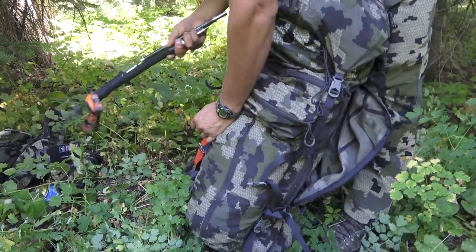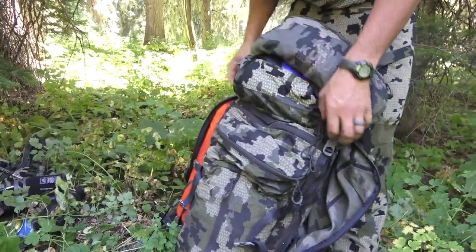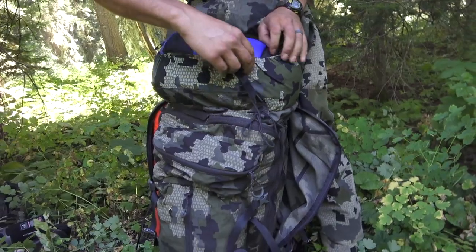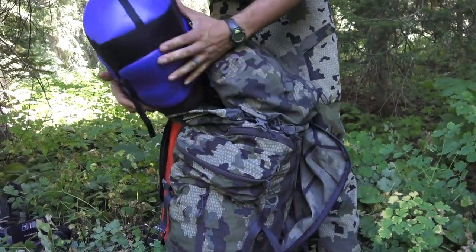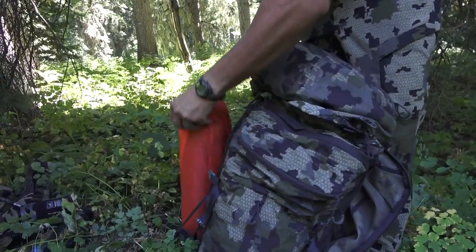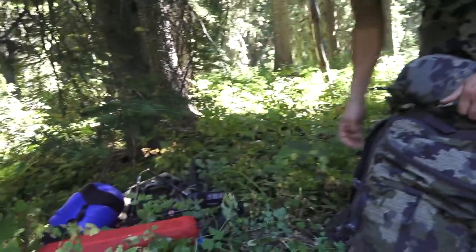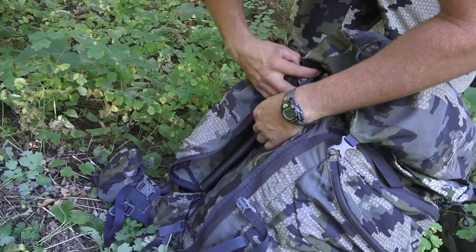I have a walking stick that Tom can probably use. Got a QU sleeping bag stuffed in a little compression sack. Got a QU tent as well. This is a GoPro.